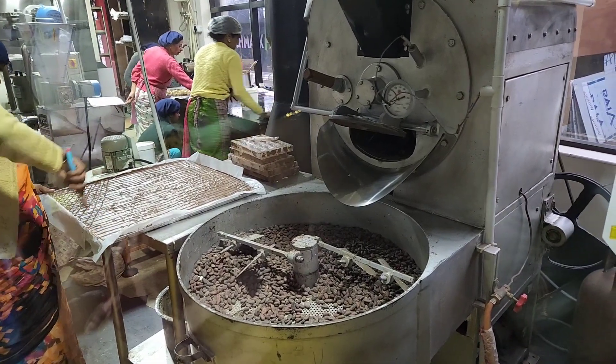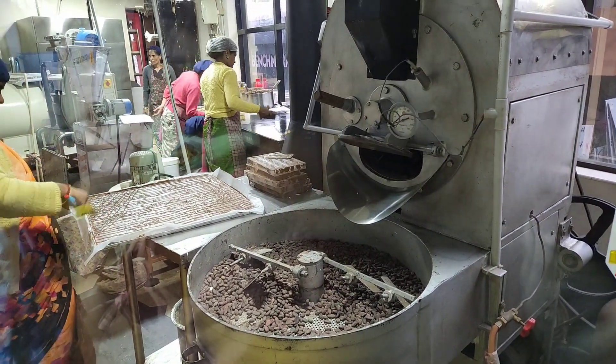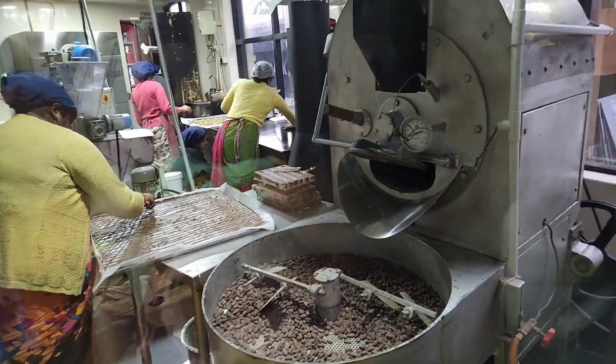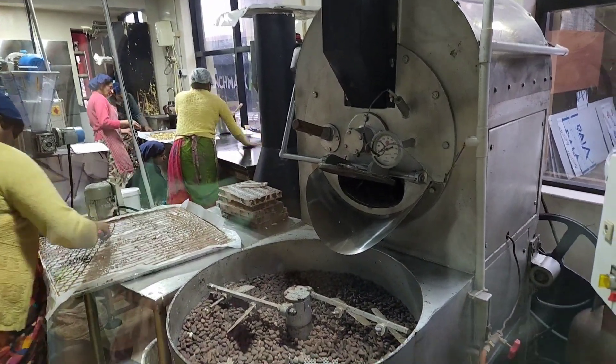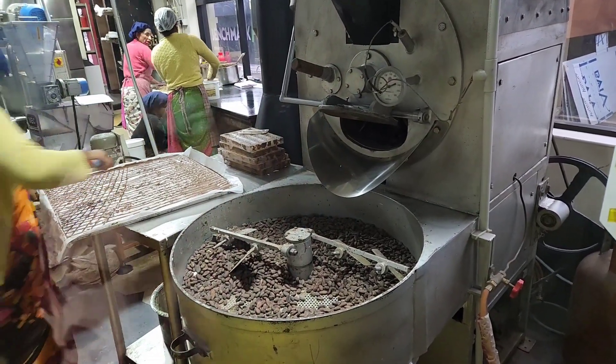After 24 hours of conching, the chocolate is transferred to a melting tank, and then kept at 30 degrees Celsius in liquid form. Milk, dark, and white chocolates are kept separate, and then moved into shapes and sizes.